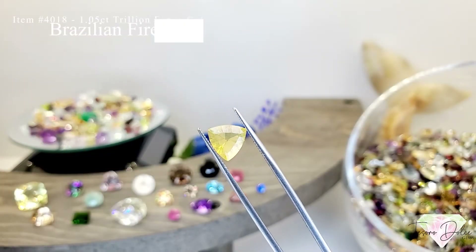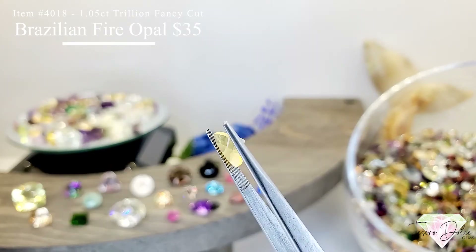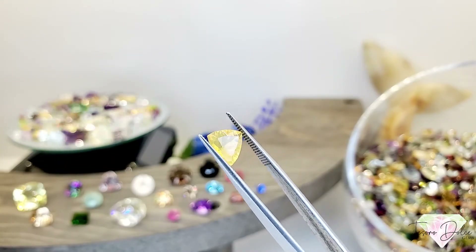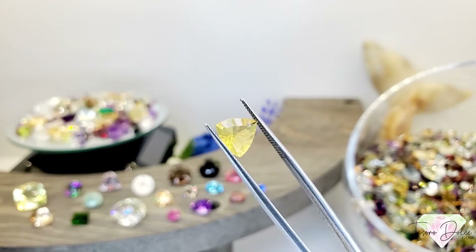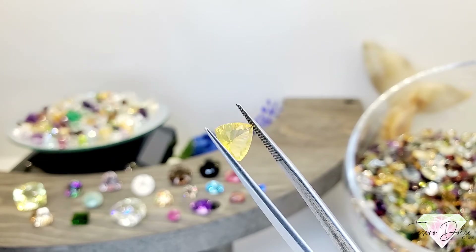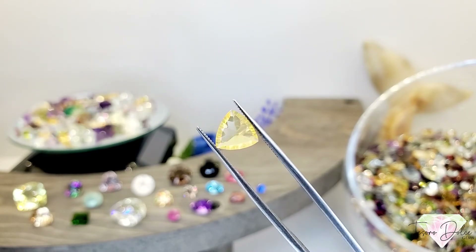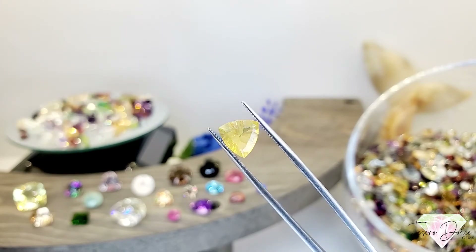Item 4018 is a 1.05 carat trillion shape fancy cut Brazilian fire opal for $35. I love it when they take opal and do fancy cuts on it — it really shows the craftsmanship of the lapidary. Opal is a silicate and it's really difficult to shape and cut because it tends to get very hot, it's really light and a soft material. When you see these fancy cut or quantum cut designs, you've got to take pride in that. Beautiful, beautiful eye clean, loupe clean Brazilian fire opal.